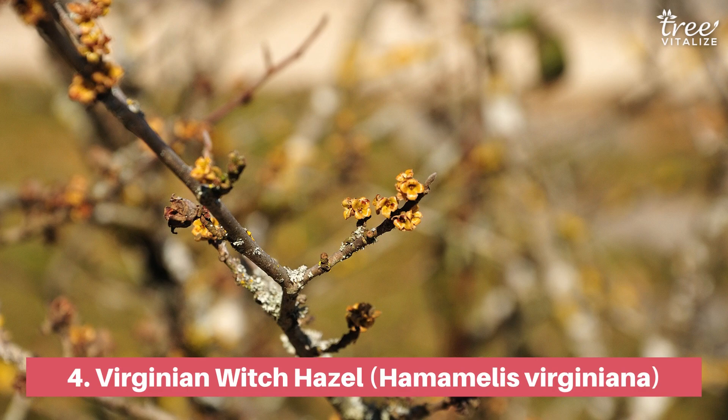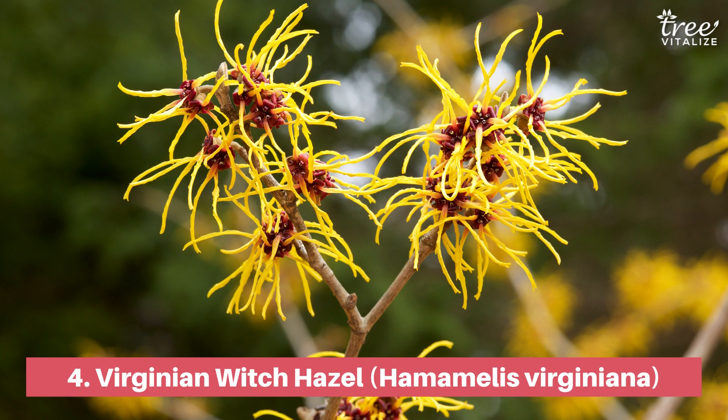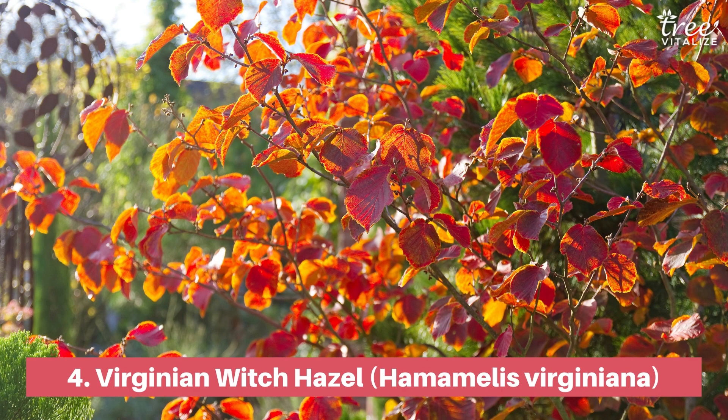Discover the unique beauty of Virginian witch hazel, a small shrub with twisted golden petals that bloom with a spicy aroma. It grows well in full sun or shade and prefers slightly acidic, organic-rich soil.